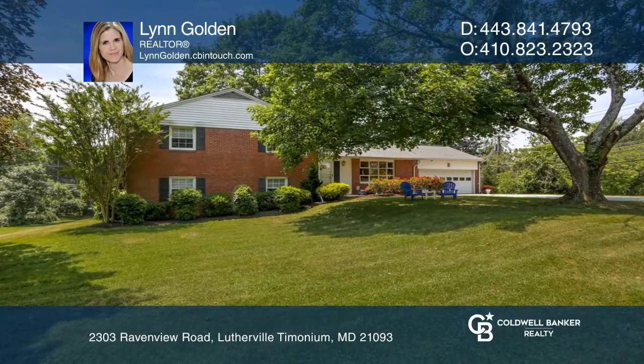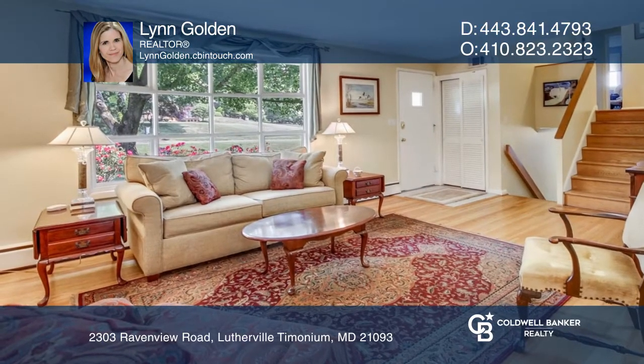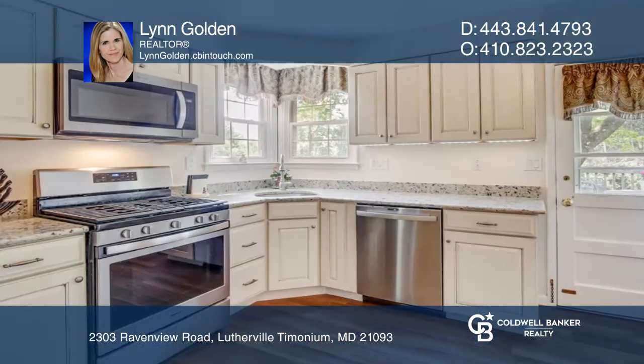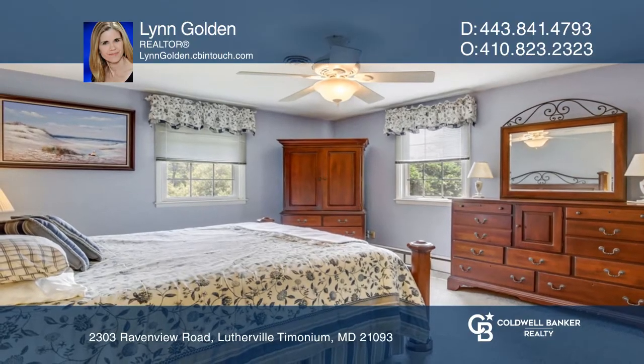This spacious split-level home offers five bedrooms, three full baths, and a gas fireplace in the living room. Enjoy summer entertaining on the back patio, in the private backyard, or on the deck off of the kitchen. The walkout family room is drenched with sunlight.